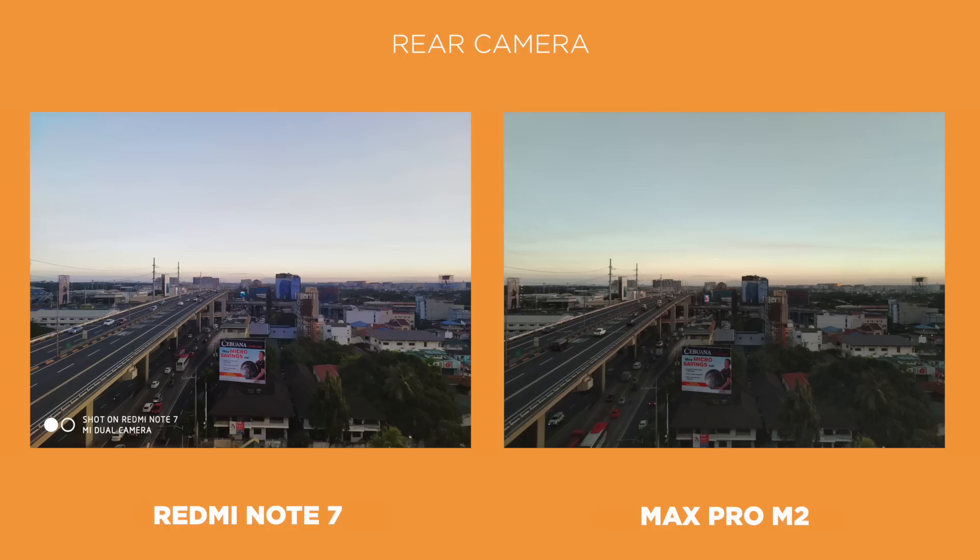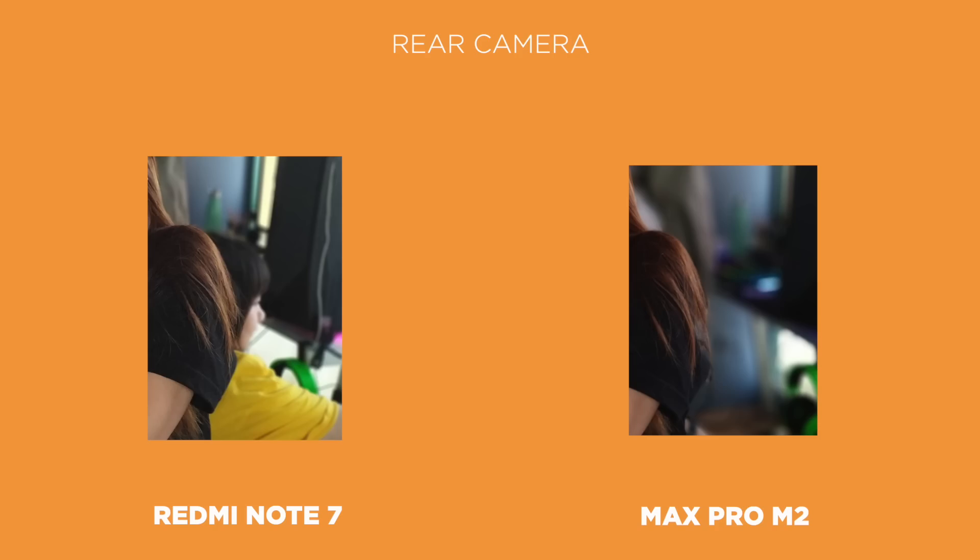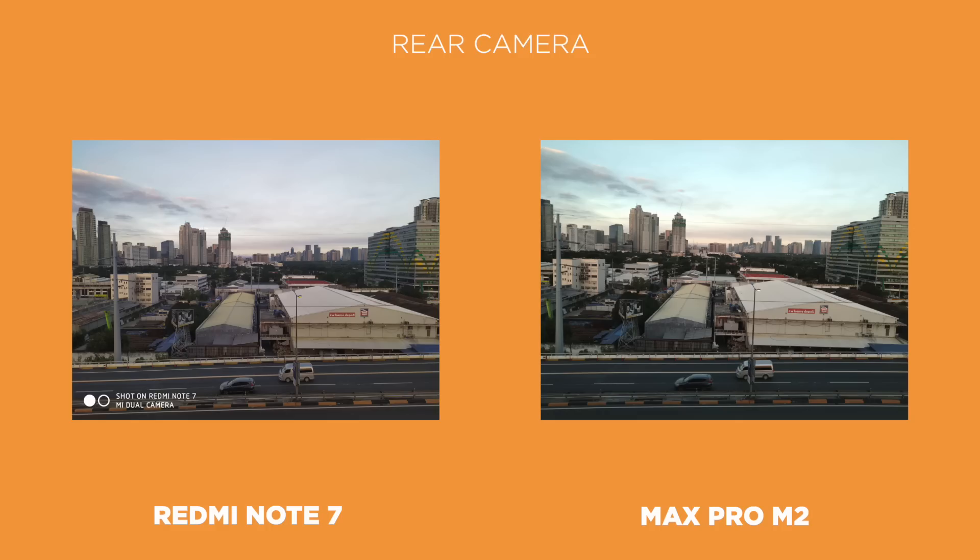In some shots, the Max Pro M2 can look a little bluish, but in shots of AJ, we get deeper, more natural colors from the Max Pro M2. Taking a closer look at hair detail, the Redmi Note 7 provides more detail and dynamic range. So for cameras, we're giving it to the Redmi Note 7 for producing more detailed photos with great dynamic range — but it only barely wins. The Max Pro M2's camera can keep up, especially when it comes to producing better, more natural colors, which some can argue is more important than the amount of detail.